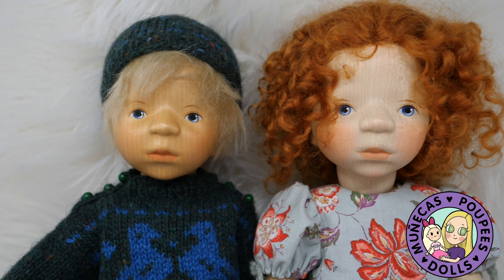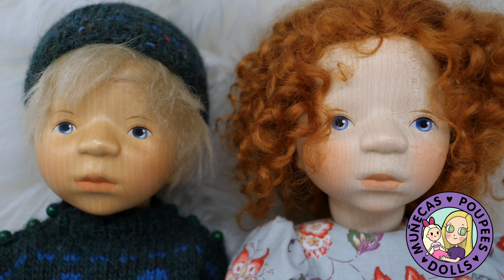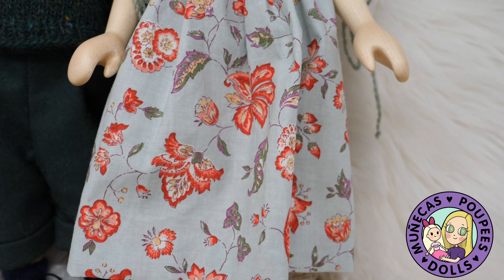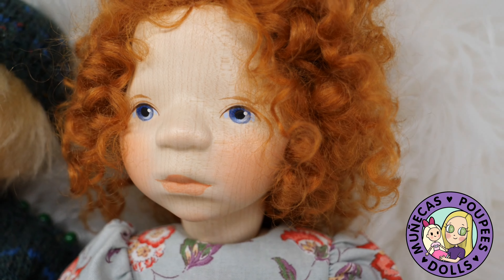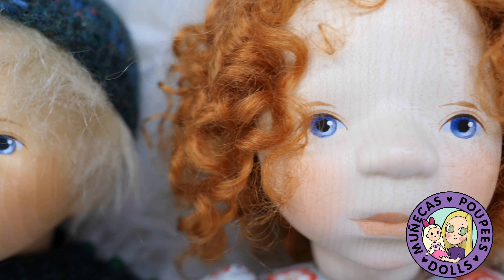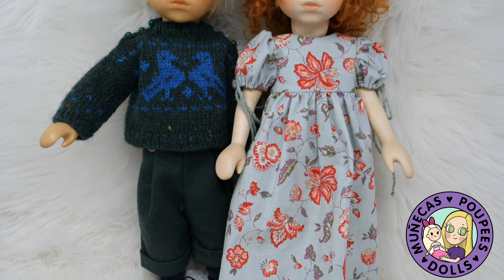These are two of mine — I have a significantly larger Pongratz collection now, but these are the two my husband brought back from Germany when he was there on business. The boy on the left is from the early 2000 era and the girl on the right is a 2019 doll. These dolls are very special — they're all wooden, hand-carved. Look at the wood grain on the faces; every face is delicately hand painted and the materials used are the highest quality. Over time they don't get floppy because they're spring-jointed inside, so they maintain their integrity over time.